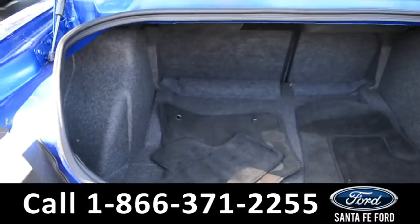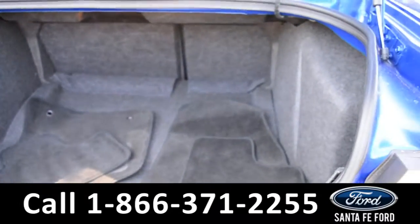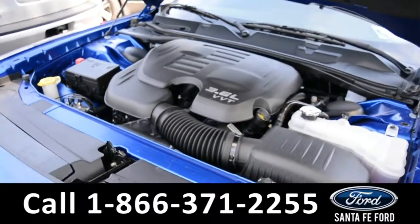Here's a closer look at the trunk — it's very spacious. Under the hood is a 3.6 liter V6 engine.